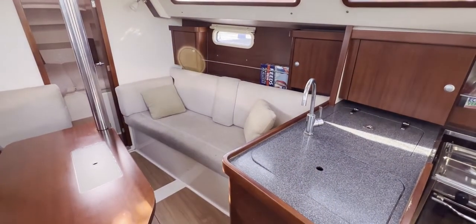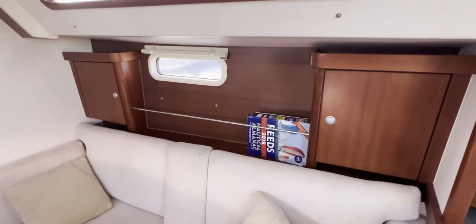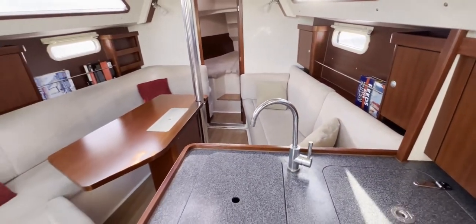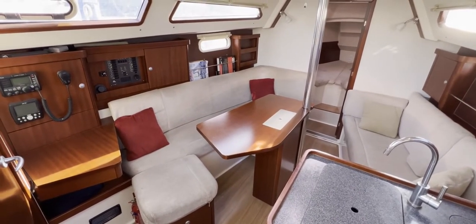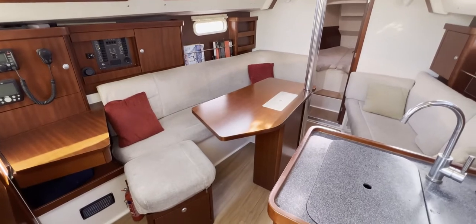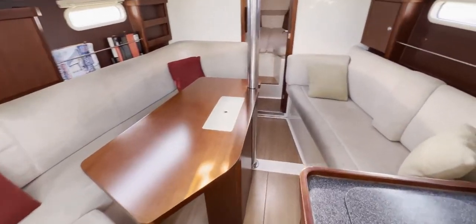On the starboard side, forward of the galley, we've got a single berth or somewhere for two or three people to sit — looks nice and comfortable. Behind that a window lets in light, and there are a couple of cupboards and a fiddle shelf. Looking back at the whole compartment: nice white upholstery, white bulkheads, maybe slightly off-white, nice dark wood — all contrasting very nicely and giving a modern feel.